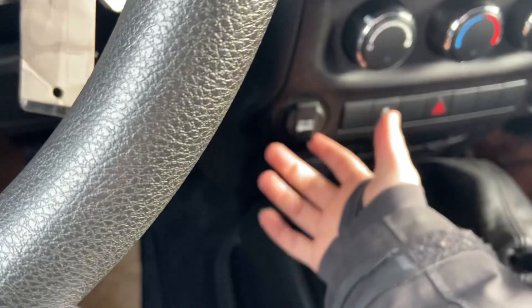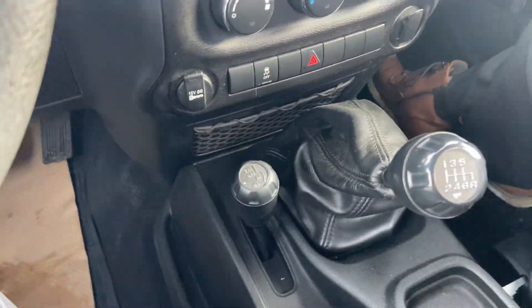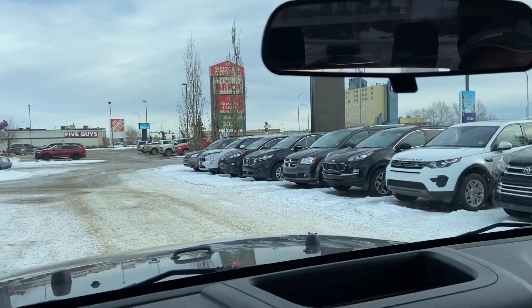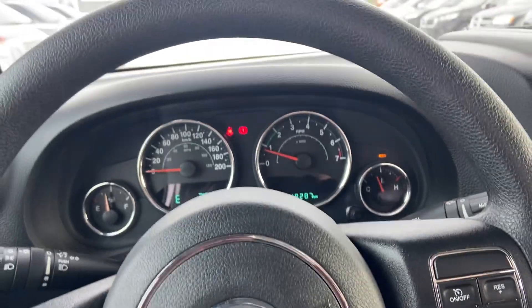You have your cruise control and hazards. You have two 12-volt outlets in here as well — one up front and one in the back. The rear window is removable as well. It comes with two keys, and there are no accidents on this vehicle.